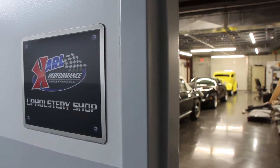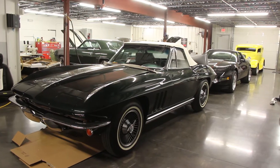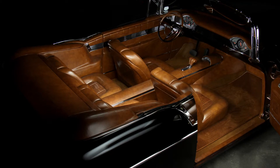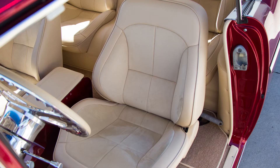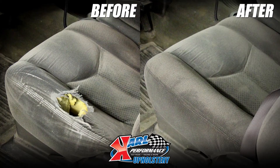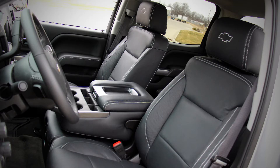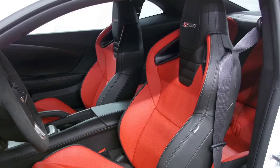Here in our upholstery shop, our team does everything from small repairs to completely custom interiors, convertible and vinyl tops, boats, and more. Our experienced staff has put together many award-winning projects out of this location. This same award-winning staff can also repair a small cut or tear in your seat. Our team also works on motorcycle seats, RVs, and almost anything that has upholstery. If you're looking to upgrade to leather seats, our team can handle that. We can install leather conversions quick and easy, and even add heated seats into most applications.